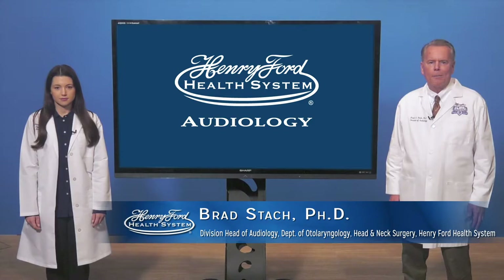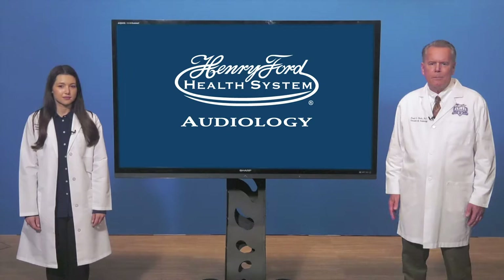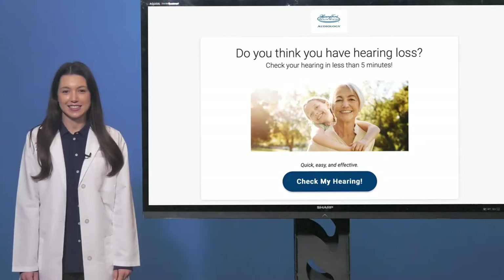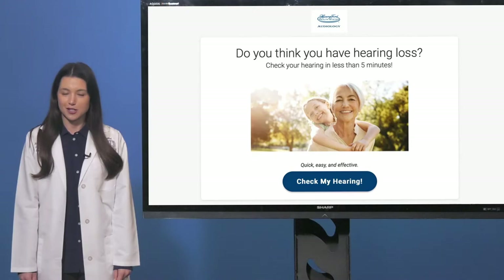We know you care about the overall well-being of your patients, including their hearing, but you must address the many pandemic and non-pandemic issues your patients face. It can be quite challenging due to time and other constraints to address all of these various issues. The good news is your audiology team at Henry Ford has a solution for your patient's hearing needs.